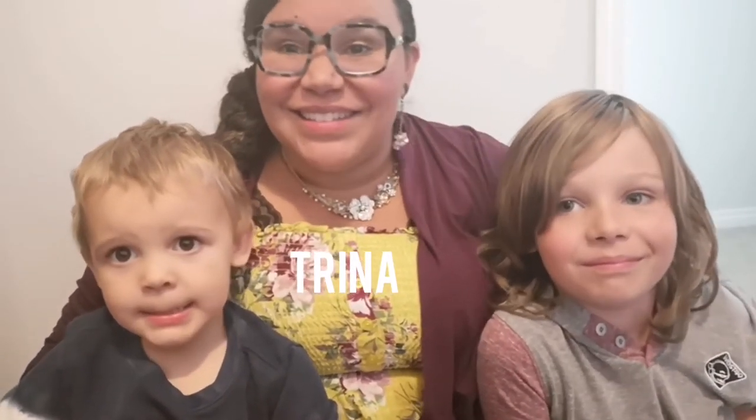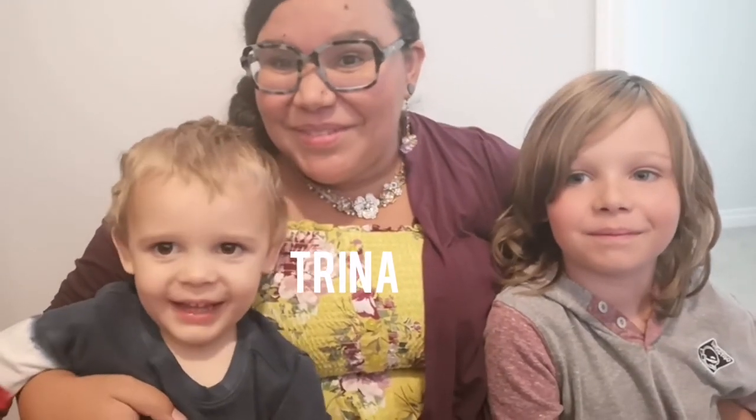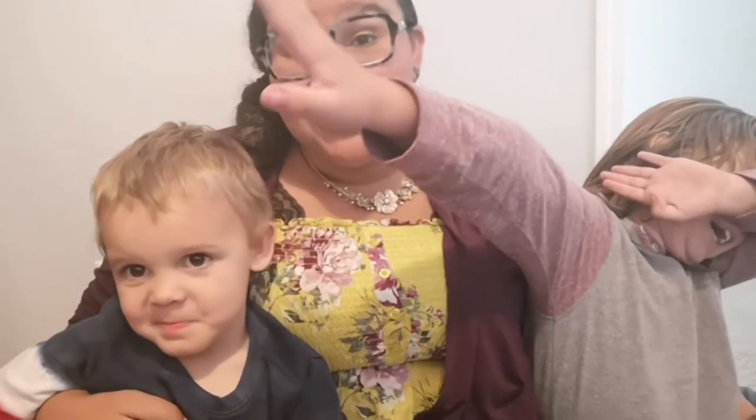I'm Ryden and this is our mom and her name is Trina. Hi guys, and this one, what's your name? I'm Roland. He's Roland.